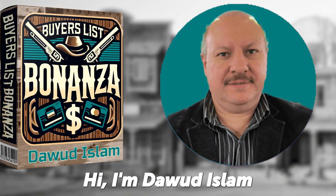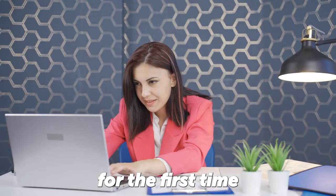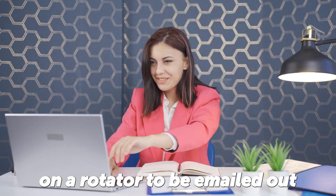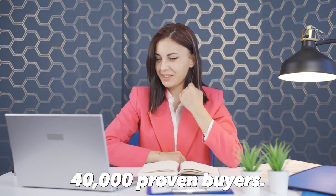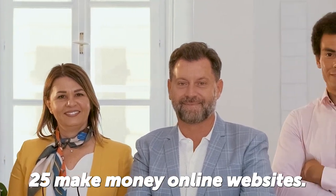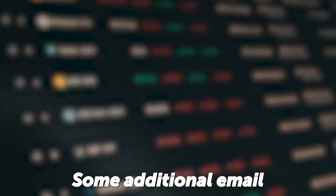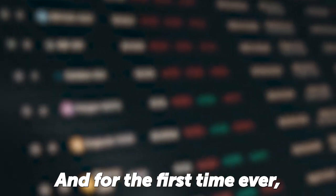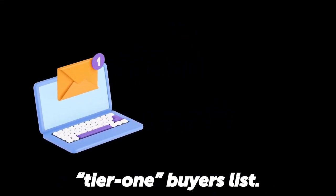Hi, I'm Dawood Isla and along with my launch team, we're allowing you for the first time ever to place any two URLs of your choice on a rotator to be emailed out daily to over 40,000 proven buyers. These buyers include members of my 25 Make Money Online websites, some additional email lists from people that have bought products and upgrades, and for the first time ever, a weekly email to my own tier one buyers list.